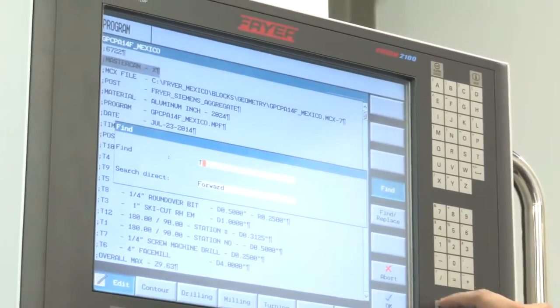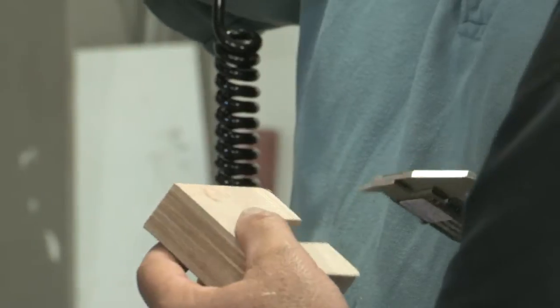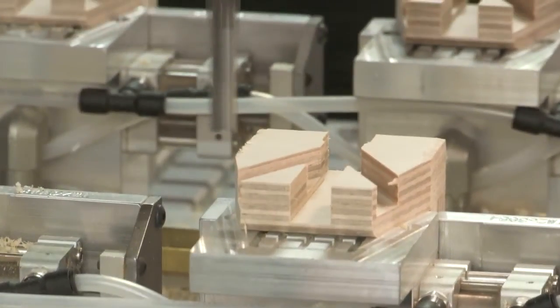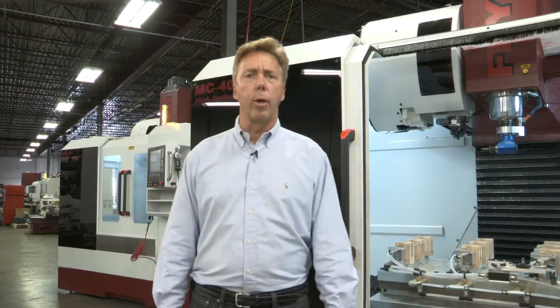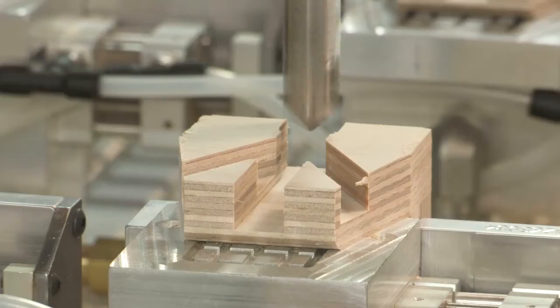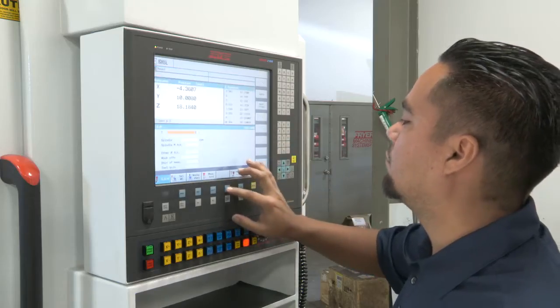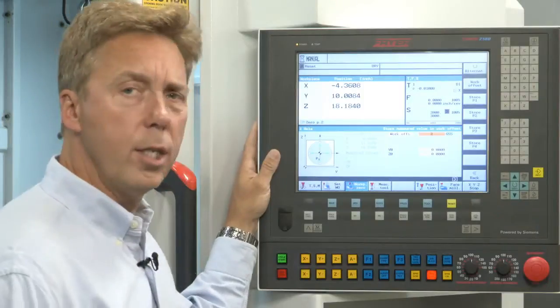Siemens helped rewrite Martin's original programs. And working together, we tested and verified the accuracy and repeatability of those programs. As a result, Martin Guitar has ordered six additional Friar machines for a wide range of cutting operations, and they all feature the Siemens C-Numeric CNC control.